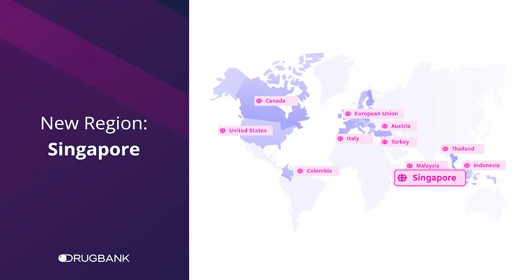First and foremost, we're thrilled to welcome Singapore to the DrugBank roster. This expands our coverage in Asia and brings our total number of supported regions to 11.